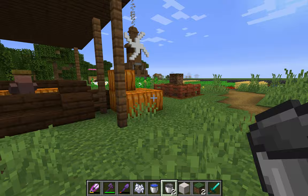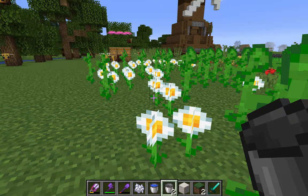Here's our second beehive. And here's a flower field that they all pollinate — the bees love it.